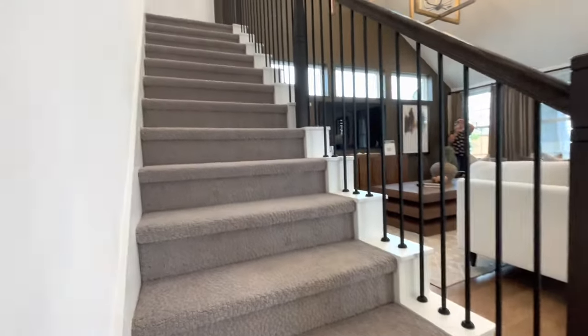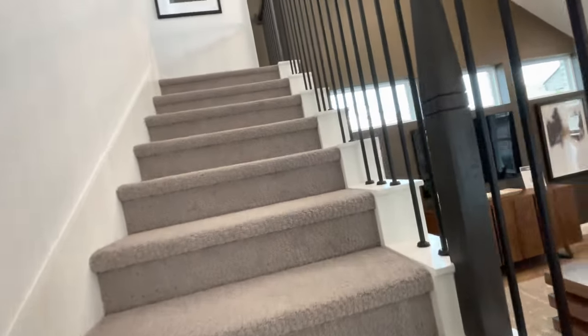Leaving this hallway, we'll head on upstairs where we'll see two more bedrooms and a game room.